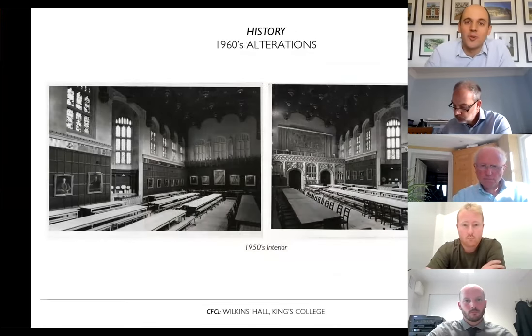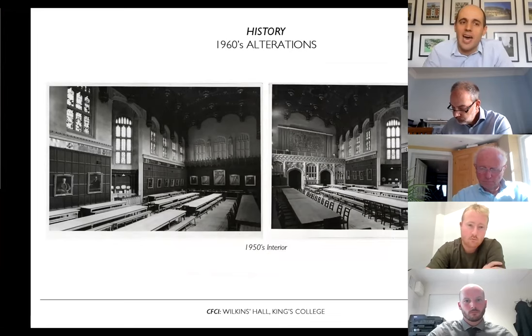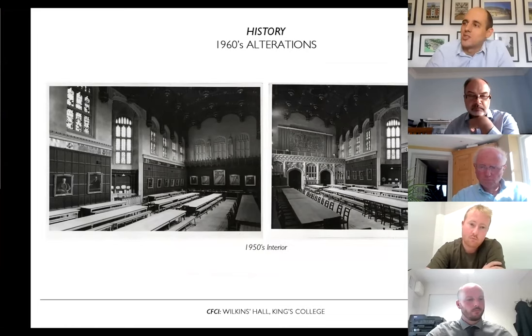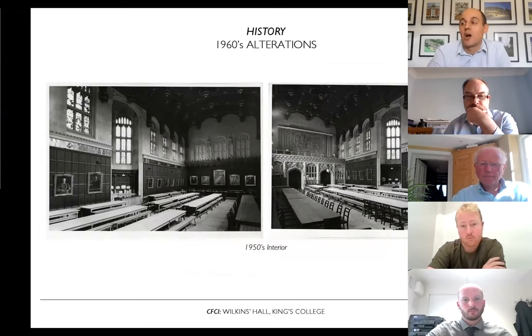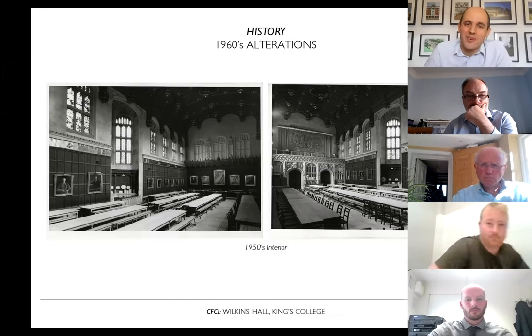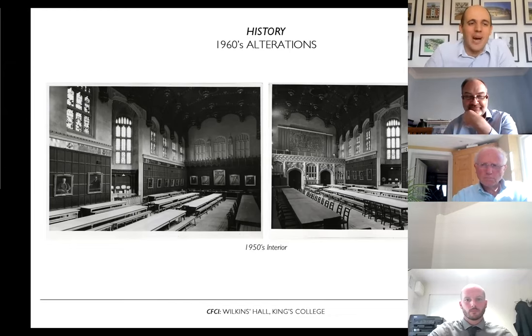The building had some interesting alterations during the 20th century. Looking at photos from the 1950s, a notable detail is that the stone screen — now located at one end of the hall — was previously at the other. As part of building the Keynes Building in the 1960s, the stone screen was taken from one end of the existing hall and reinstalled at the other, effectively flipping the layout of the hall — something we probably wouldn't get away with today.